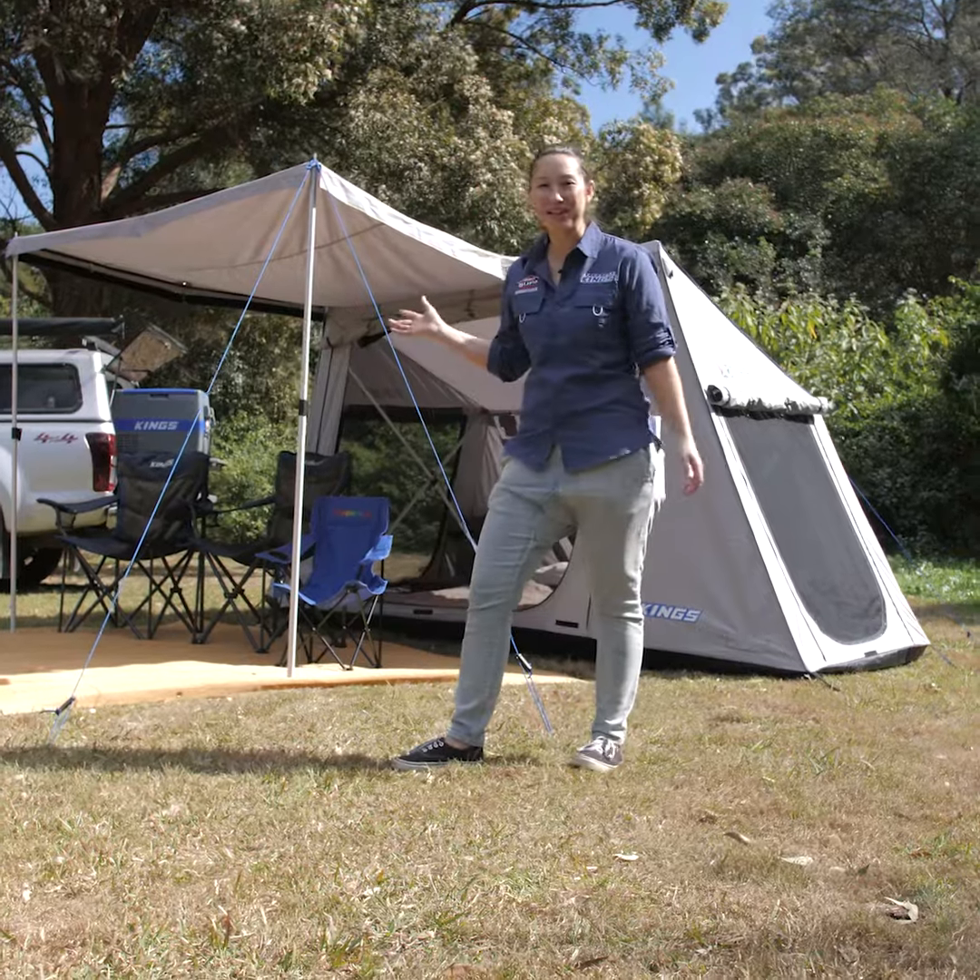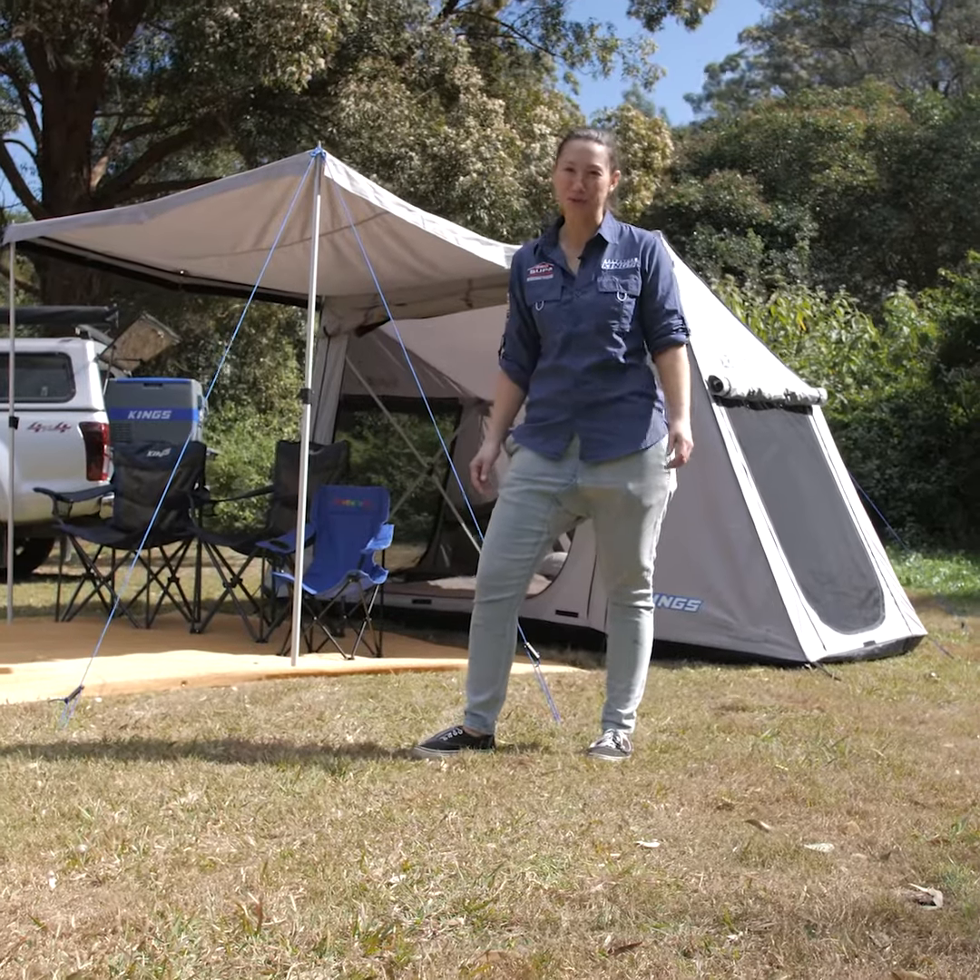So whether you're going on a longer family trip or a quick overnighter, grab the Adventure King's Swift five-person tent, available now from 4WD SuperCenter.